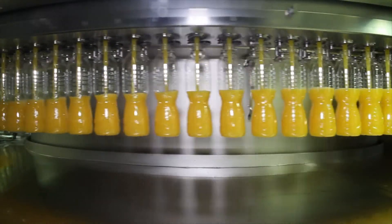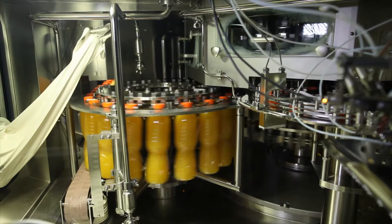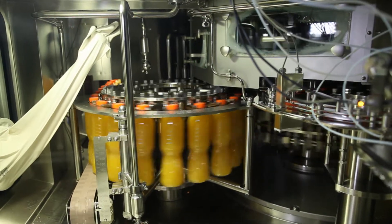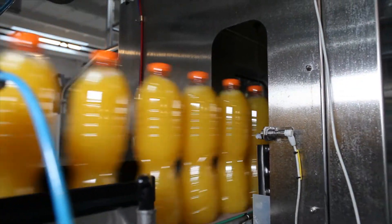We produce nectars, juices, vegetables, fruit juices. In the private label sector, there were not any products in PET bottles without preservatives, and that was the crucial point in our history.